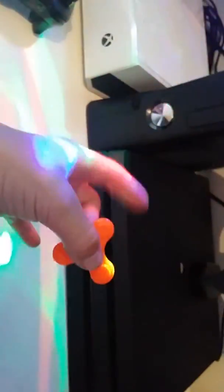Hey guys it's MarsTuberYT here and today we're going to be showing our fidget spinners. Here's the first one — the mini spinner. It's orange, it's pretty cool.